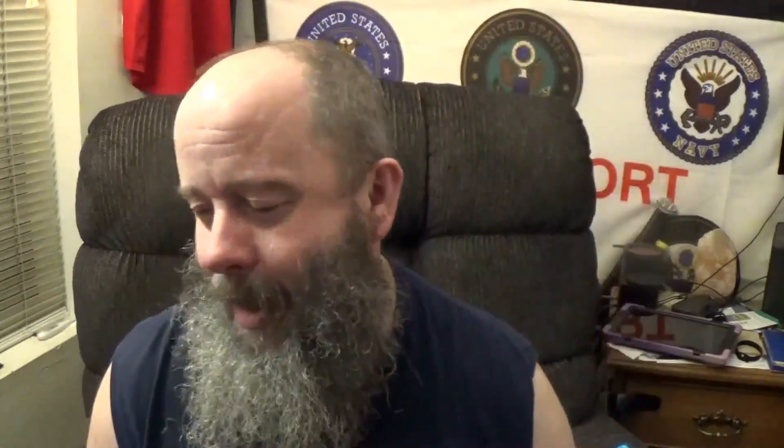Today we're gonna take a look at Accelerator. I can't call this Accelerator 2.0 or Accelerator Reborn — it is Accelerator. Let's get all the weird stuff and the adulting out of the way really early. I am filming this video Monday, September 25th, 2023. Accelerator is currently over on Grindstone's web store — I'll leave a link right down below — for a one-ounce bottle at $16.98.